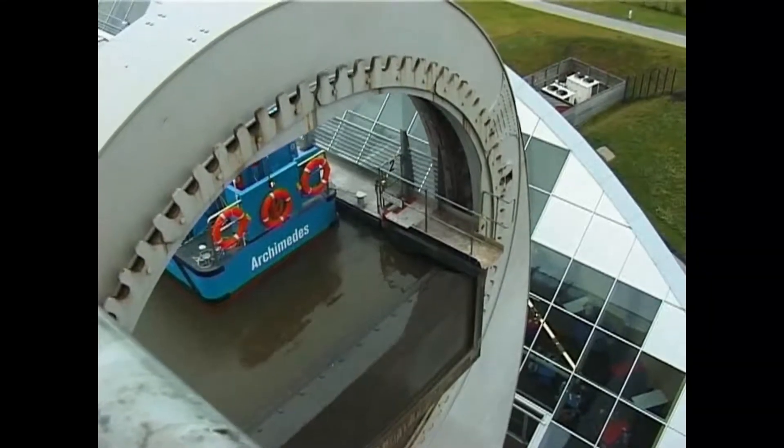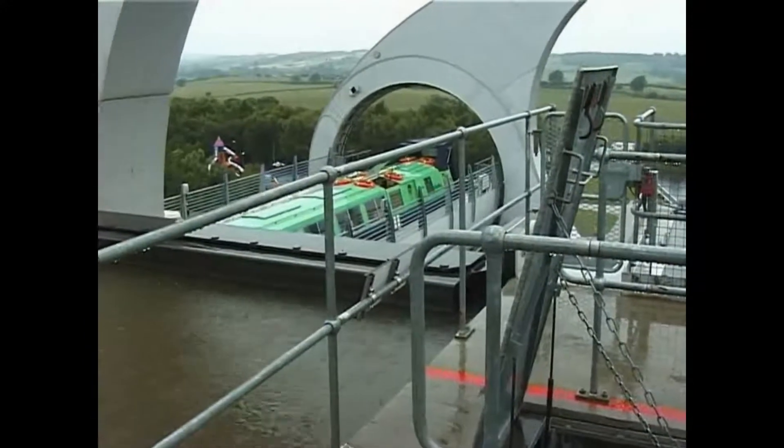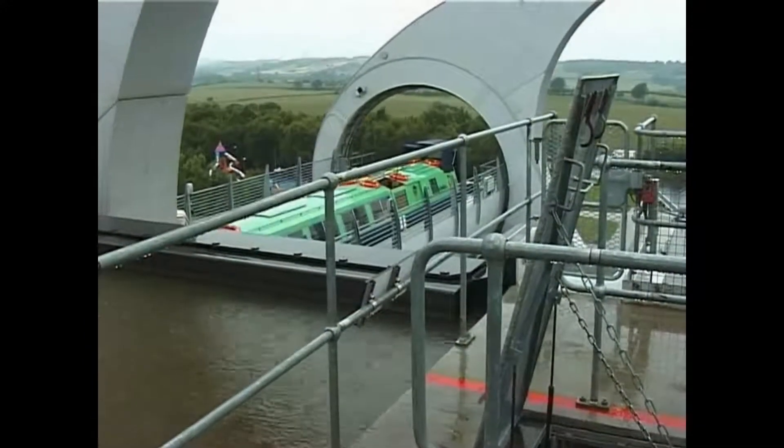The cycle continues. One gondola goes down, and another arrives at the top, this time with two boats inside.